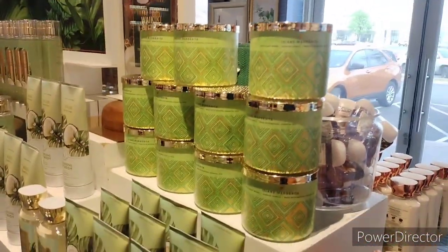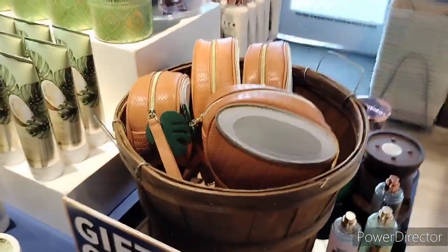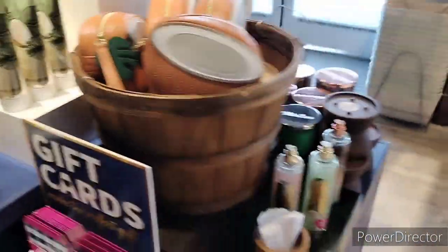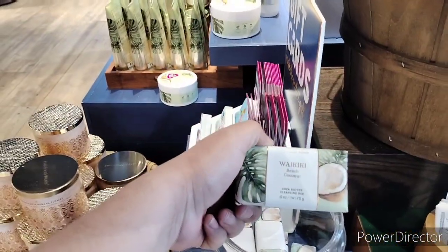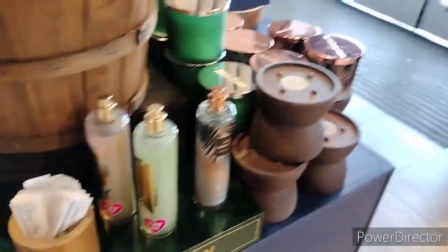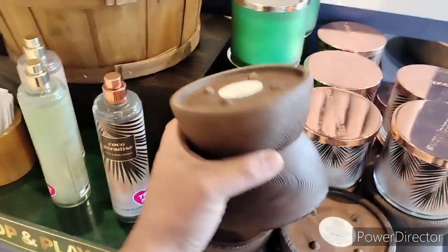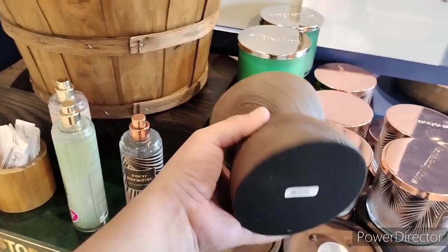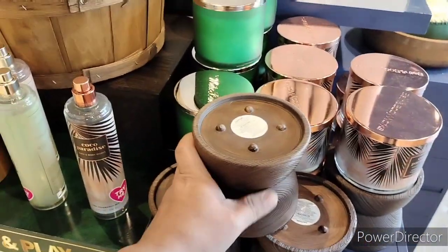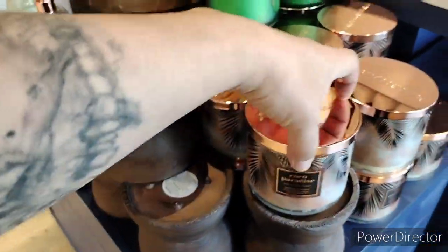Over here we have that Island Margarita candle, the three-wick — I think we might end up getting that one as well. They have these little baggies here if you want to keep some of your products in. They have the bar soap as well for the Waikiki Beach coconut, and they have these little wooden three-wick holders — and these are $29.95 if you want to pick one up.